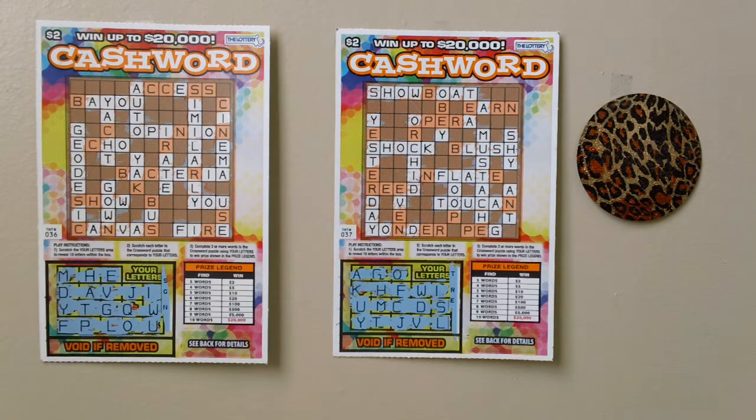How to play: scratch your letter area to reveal 18 letters within the box. Scratch each letter in the crossword puzzle that corresponds to your letters. Complete three or more words in the crossword puzzle using your letters to win the prize shown in the prize legend.